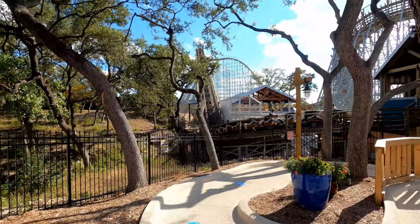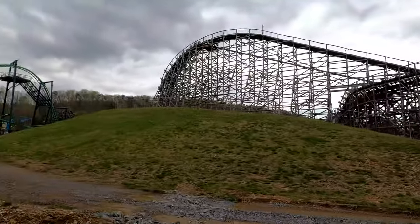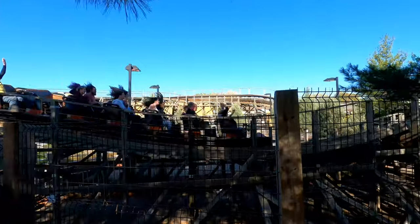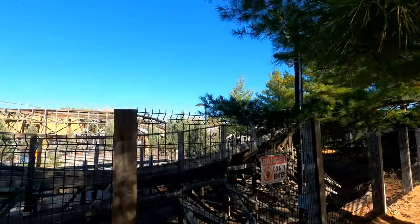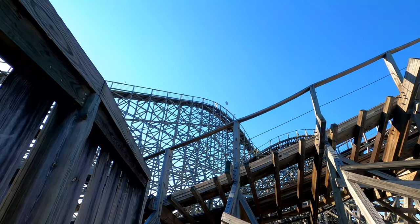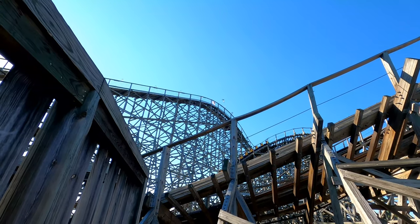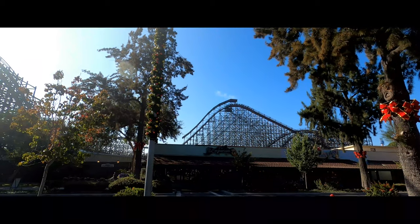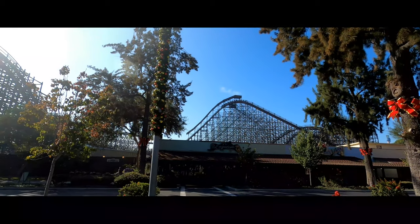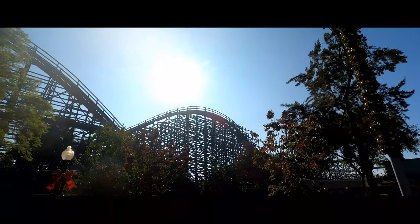Welcome to my first of three wooden roller coaster countdowns. In this countdown, I will be ranking all of the wooden coasters I have ridden from Great Coasters International. During the 2022 season, 14 GCIs operated in the United States and I have had the opportunity to ride all of them. Please note this list will not include Ghost Rider from Knott's Berry Farm. While the recent retracking was completely performed by GCI, I associate this more with its original designer, Custom Coasters International.